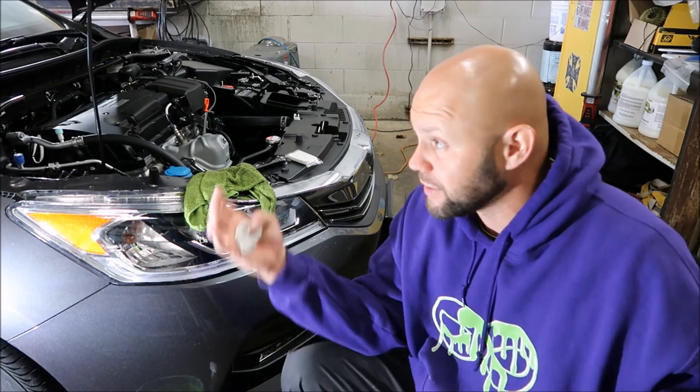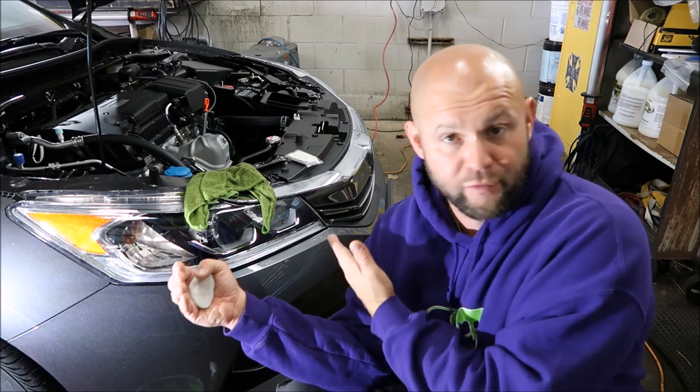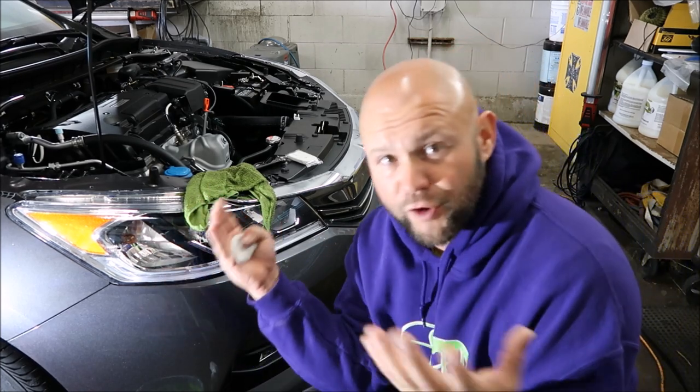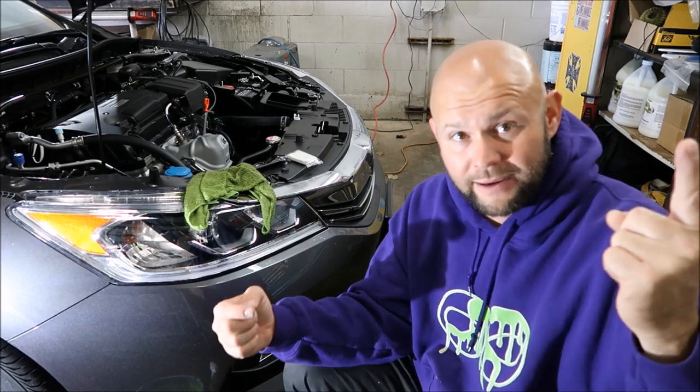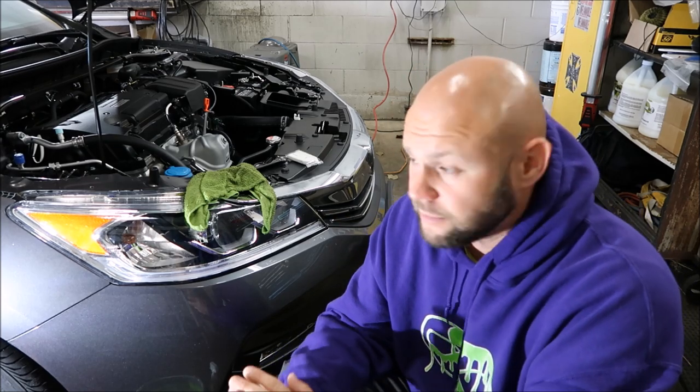I know you guys are pumped — everybody keeps asking me why I'm not posting YouTube videos. It's because I'm here cranking out details, getting this overspray removed off these hundred-plus cars in this cold, frigid environment that I hate. I just want to go back to Florida, but business comes first. Get the jobs done, get back home, get this launch done, and then in the spring, big big things are coming.